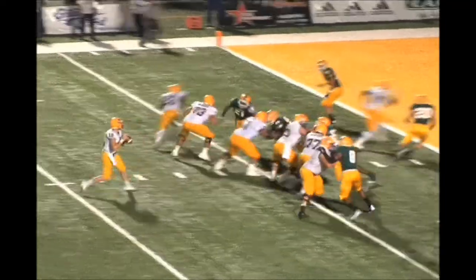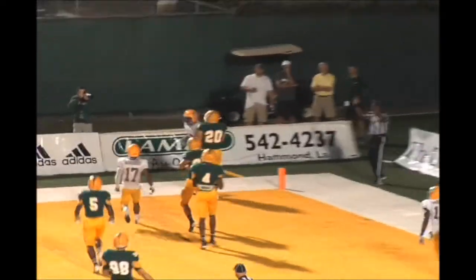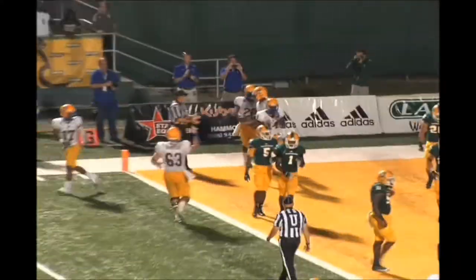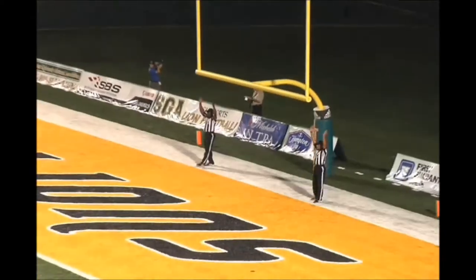Gun formation for Stroud. He'll drop back to throw, in the back corner of the end zone — caught, touchdown! That'll be his tight end on the reception, Kendall Thomas. A very well thrown football, man coverage. Clean snap, kick is up and it's good. McNeese on top, 14 to nothing.